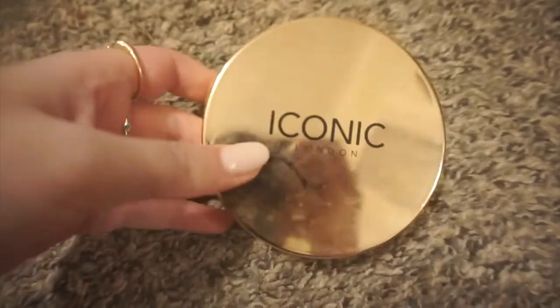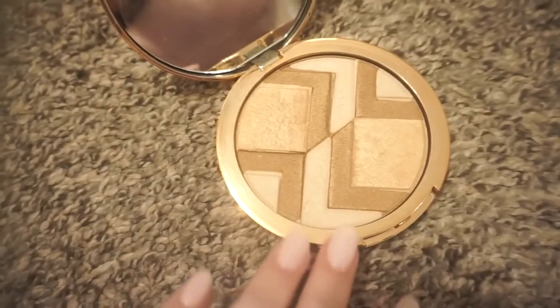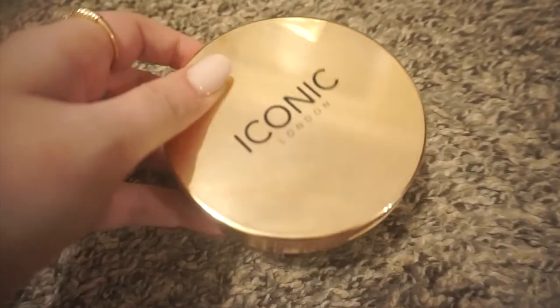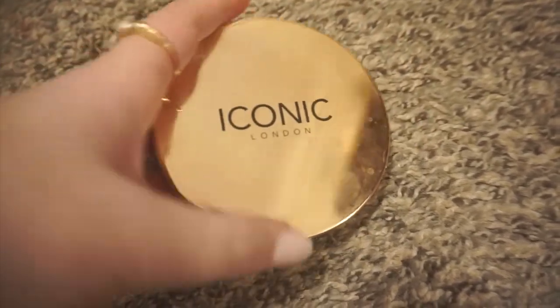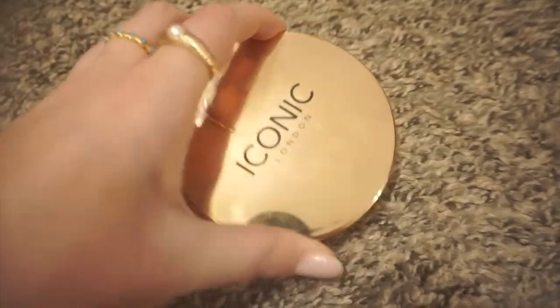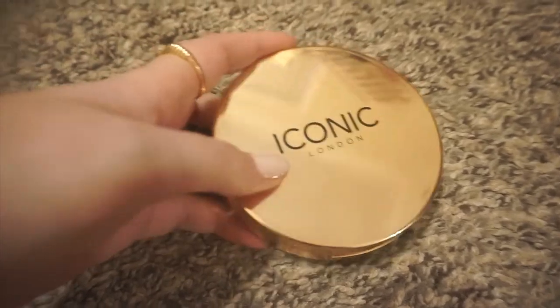Next is a product I'm decluttering — this is the Iconic London highlighter. I've talked about this honestly; I just don't really reach for it. It's really big, takes up a lot of room. I think it's really pretty but I think it's overrated and it's really expensive. Just not a fan and I don't reach for it. I'll be possibly selling it, but the packaging is kind of broken — it came broken, it doesn't close fully. So I'll be selling it possibly or just donating. Not really sure at this point.